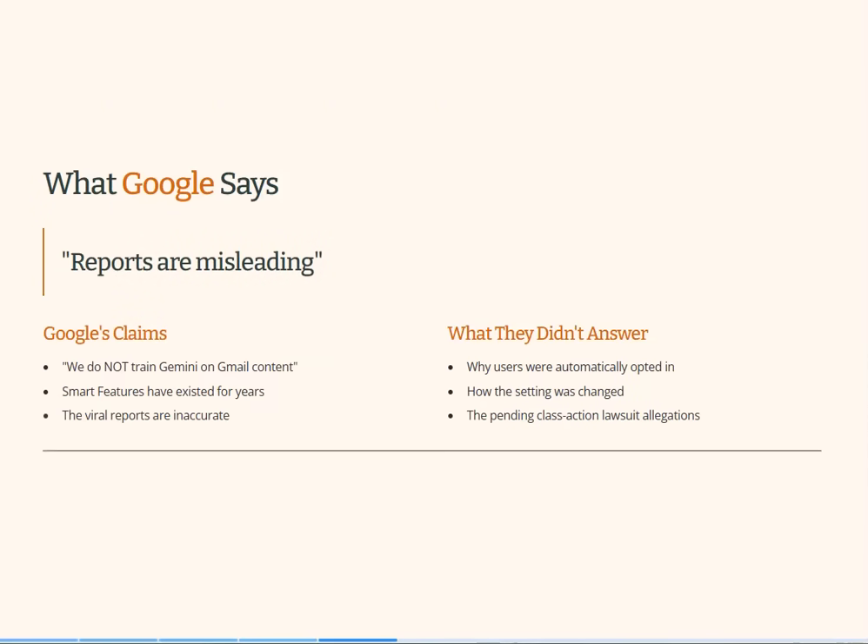What did Google say? Well, Google are kind of denying it — they say the reports are misleading, which is not really a denial. They say they don't train Gemini, which is Google's AI, on Gmail content. They say these smart features have been existing for years. This was in an interview with the Huffington Post where they said it's misleading, but they didn't answer anything about why users were automatically opted in. This did happen — lots of people have reported that these settings have been turned on. And at the moment Google is facing a proposed class action lawsuit about something similar, alleging it allowed Gemini to access users' entire email history. So they've got form for this.